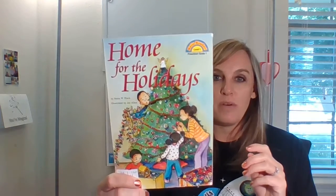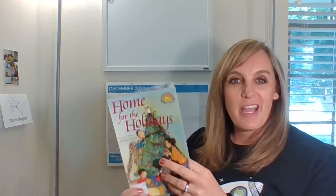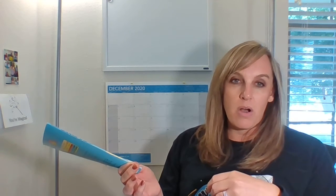Hello, my third grade friends. Welcome back to our holiday read aloud time. Today I have another fun story for you called Home for the Holidays. It's just a nice story about our house and holidays and things people do at the holidays. I want you to remember that as I'm reading these, everybody celebrates the holidays in a different way. We believe different things, we have different traditions. There's no right or wrong — it's whatever you believe. So just keep that in mind.